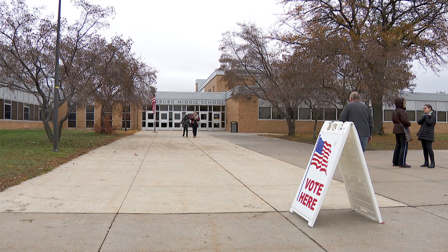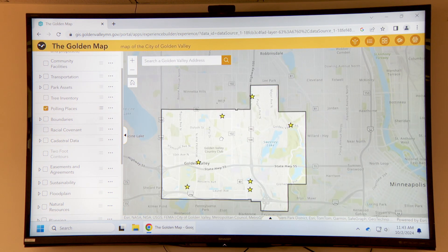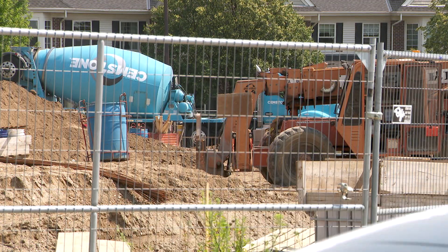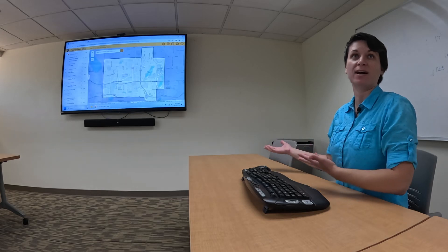We have elections coming up soon, so you can click on polling places and see where all the polling places are. Different layers are updated at different times — maybe due to a development, one area really gets focused on and updated, whereas another area might not get updated.